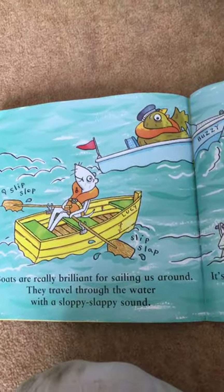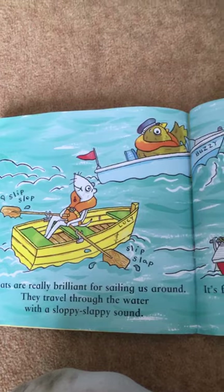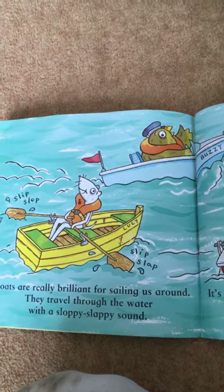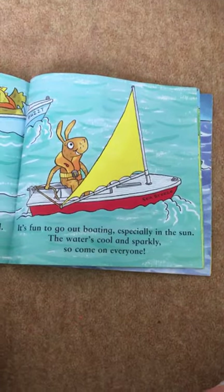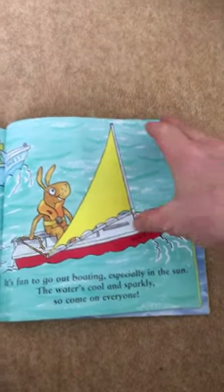Boats are really brilliant for sailing us around. They travel through the water with a slippy slappy sound. It's fun to go out boating, especially in the sun. The water's cold and sparkly, so come on everyone.